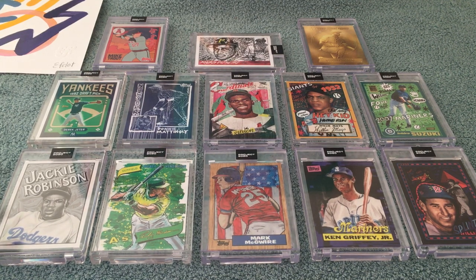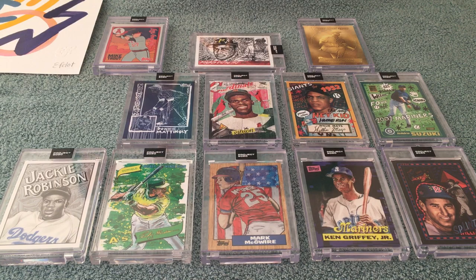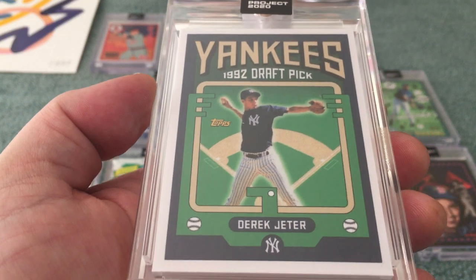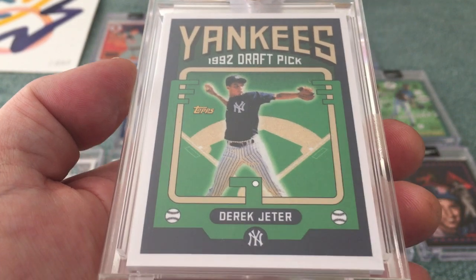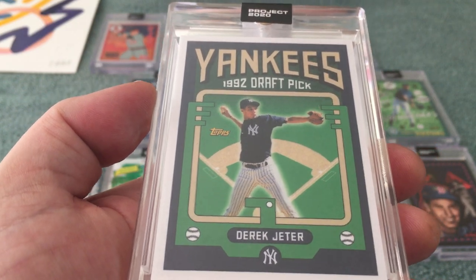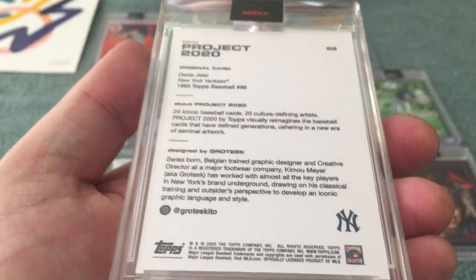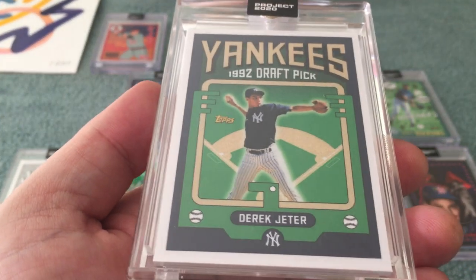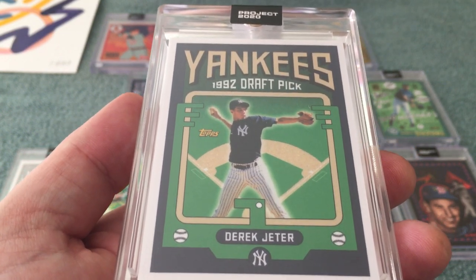Here's the Grotesque Derek Jeter. This one's got a little bit of QC issues — it's pretty badly off-centered. I'm doing the Grotesque player run; his stuff is consistent, you know what you're gonna get with him, but still a pretty nice-looking card. As I've said in my previous videos, I feel like he's got a strange 1930s-type vibe to it. That's kind of what it looks like to me — very simple, nice-looking Jeter card.